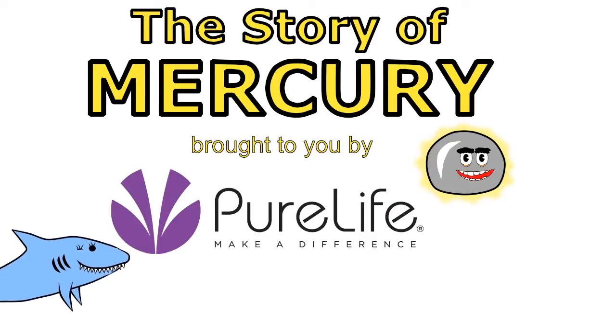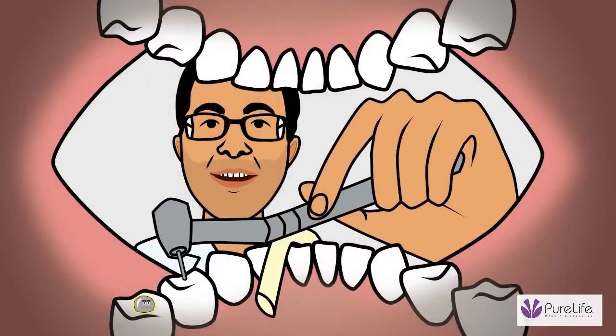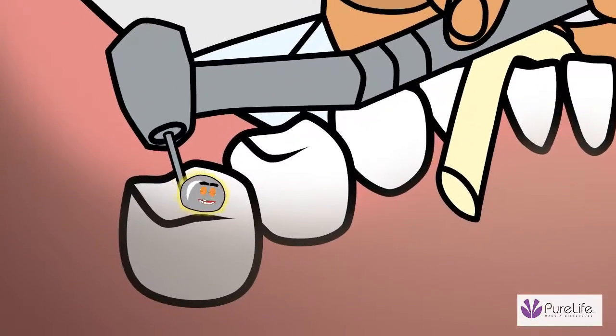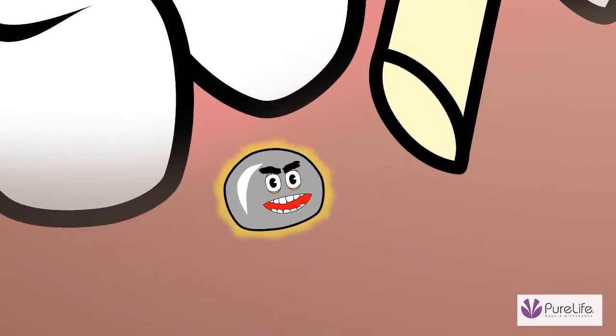I'm murkyalicious. Okay, let's remove this old amalgam filling and replace it with a beautiful white composite. Ouch! I'll get you for that.